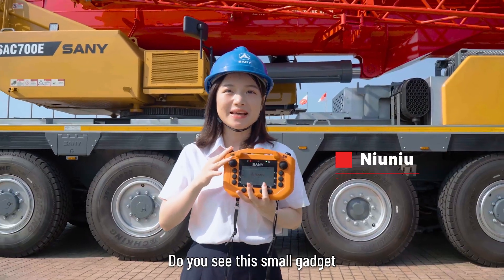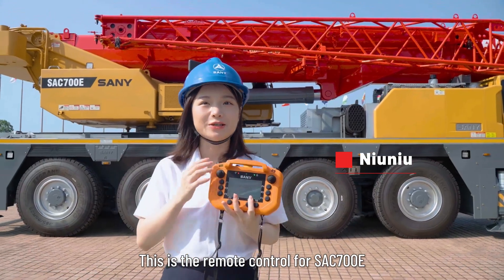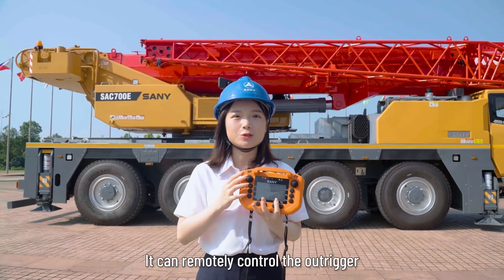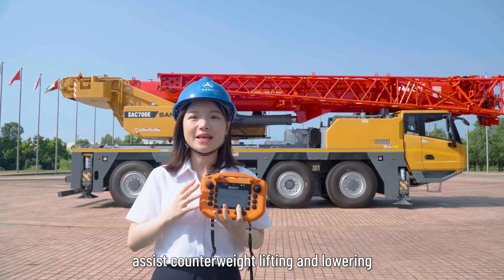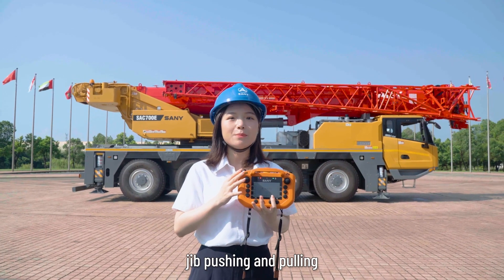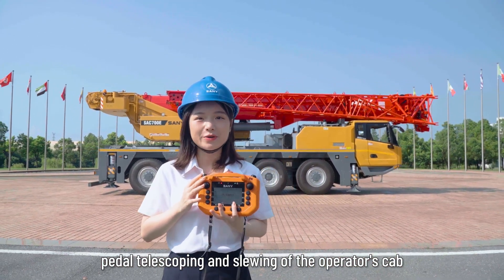Do you see this small gadget? This is the remote control for our SAC700E. It can remotely control the outriggers, superstructure operation, assist counterweight lifting and lowering, jib pushing and pulling, paddle telescoping, and slewing of the operator's cab.